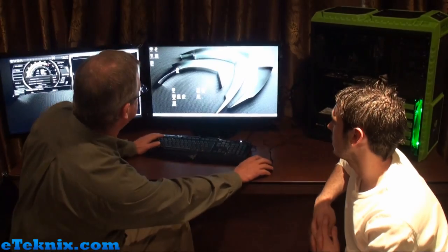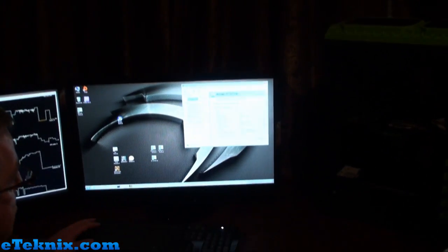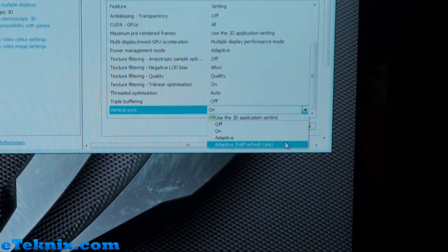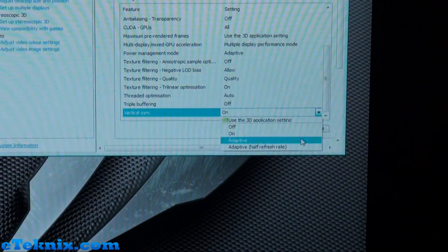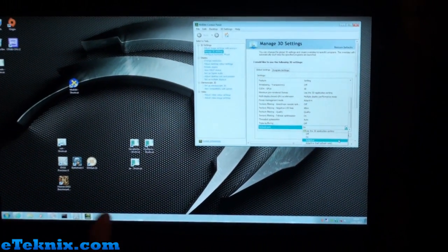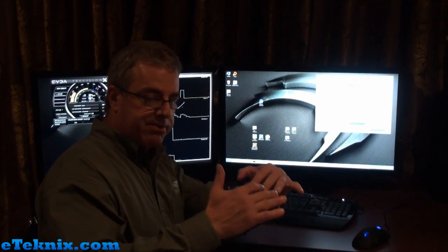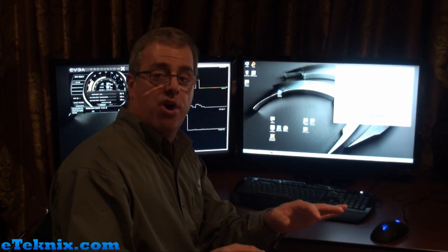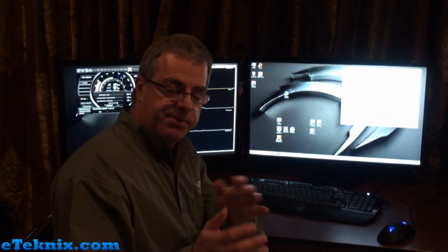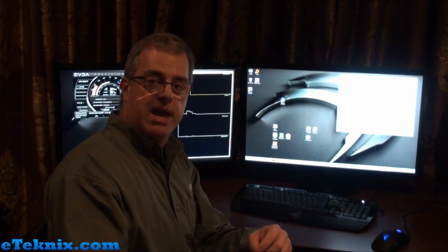The last feature I want to tell you about is called Adaptive V-Sync. In the control panel there's a new setting called Vertical Sync, which you can now set to on, off, or this new option called Adaptive. Adaptive leaves V-Sync on when the frame rate is high, which dramatically gets rid of tearing — so you don't have half the screen showing one frame and the other half showing another. But when the frame rate drops, Adaptive will automatically turn off V-Sync so the frame rate stays as high as it possibly can when below 60. So Adaptive V-Sync prevents tearing when the frame rate is high, but avoids the hitching and stuttering that would normally happen with V-Sync.